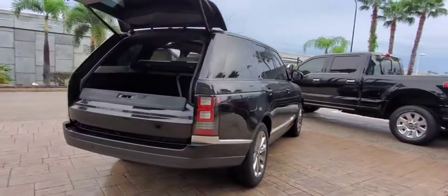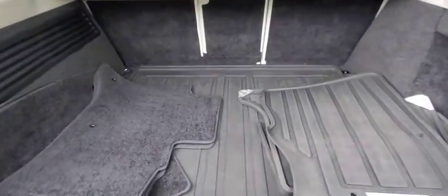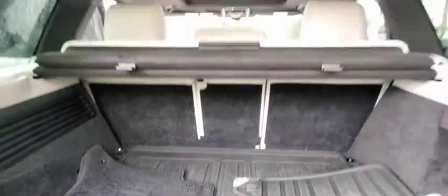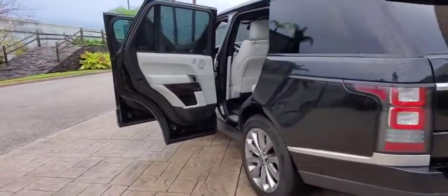Here are some of this vehicle's great options: backup camera, power liftgate, keyless entry, power passenger seat, steering wheel audio controls, navigation system, traction control, stability control, anti-lock braking system, and leather-wrapped steering wheel.